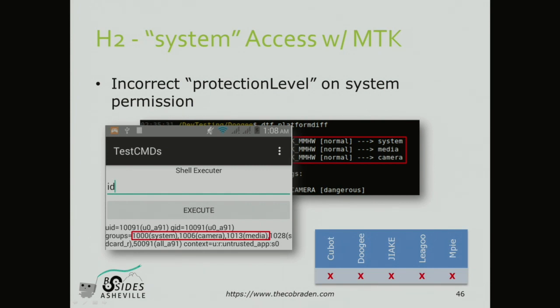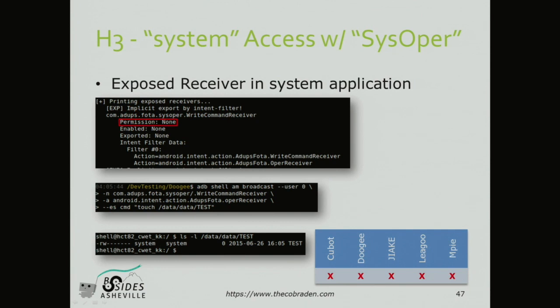If that wasn't enough, here's another system access method using a different approach - and this one I think is even more suspicious. This is a system-level application. I listed the privileged apps, then ran the exposure module. Here's one: it's a broadcast receiver - literally called 'WriteCommandReceiver' - and it accepts an argument called 'CMD' and runs it. So here's writing a file to a privileged directory as a test from the system. I can't imagine why you need something like this. It looks like it's supposed to be some sort of over-the-air (FOTA) update, but it's present on all five phones.